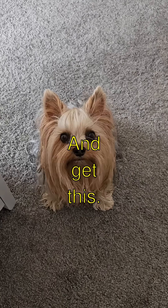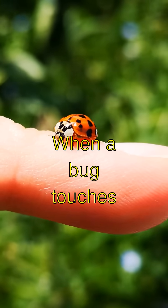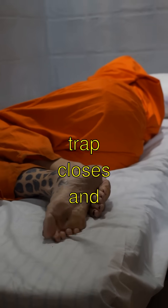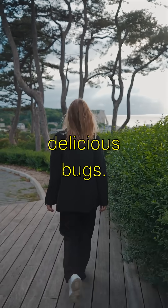And get this — they have teeny tiny hairs on the inside of their traps. When a bug touches these hairs twice, snap! That's when the trap closes and the plant gets its meal. It's like a natural booby trap for delicious bugs.